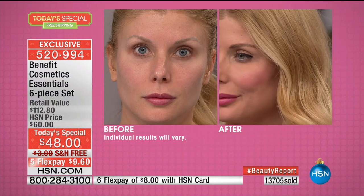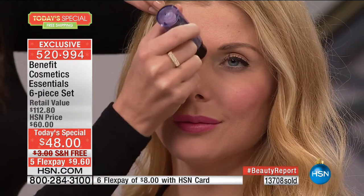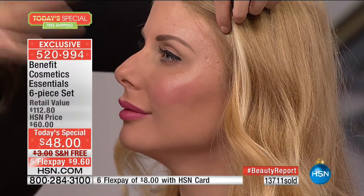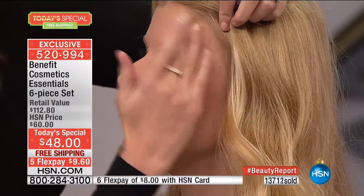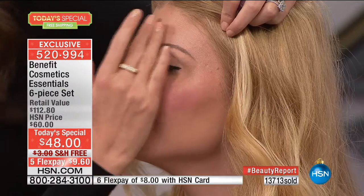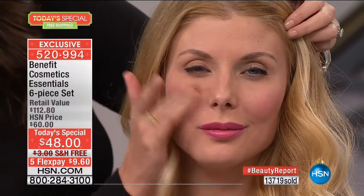My absolute favorite is called What's Up — the ultimate in complexion perfection. When we're talking about looking younger, lifted, rejuvenated, and refreshed, we're talking about What's Up. I call it a skin perfecter. You put it on areas where you want to lighten up, then blend it in with your fingers. Do you see how instantly her skin looks lifted and rejuvenated? You don't see a single fine line, a pore, or glitter falling into crinkles and wrinkles.